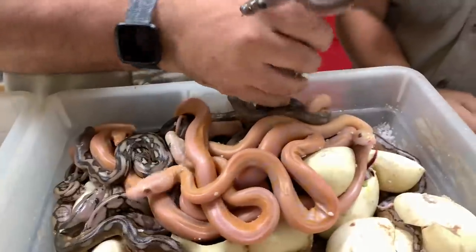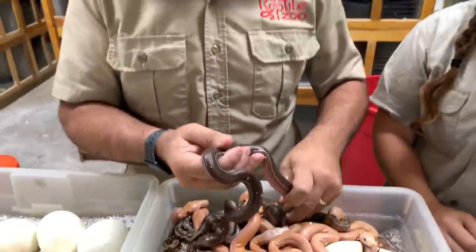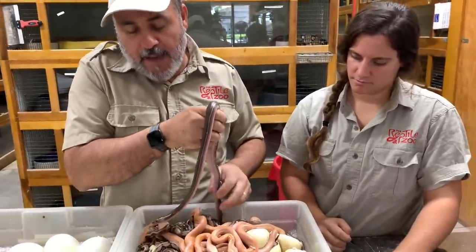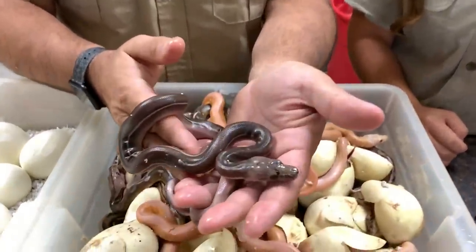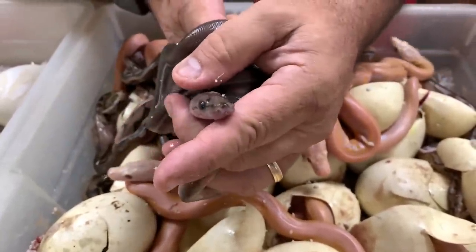This is a super tiger, it's an anthrax, it's a genetic stripe, it's a sunfire, and it's a motley. It's basically called a clown motley sunfire — the shortened term of the long name.